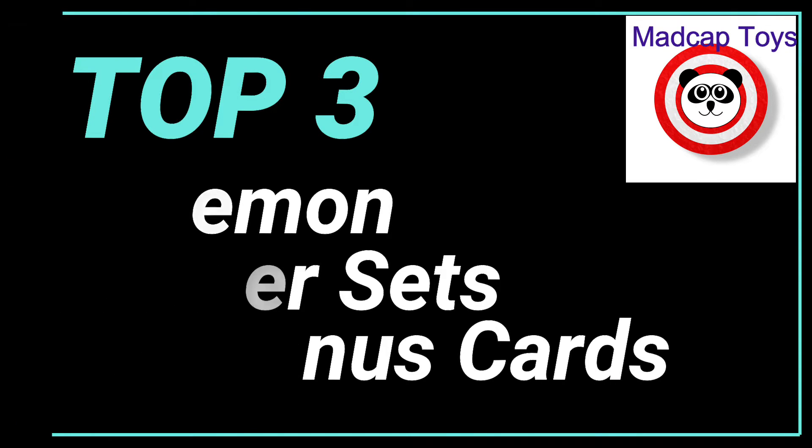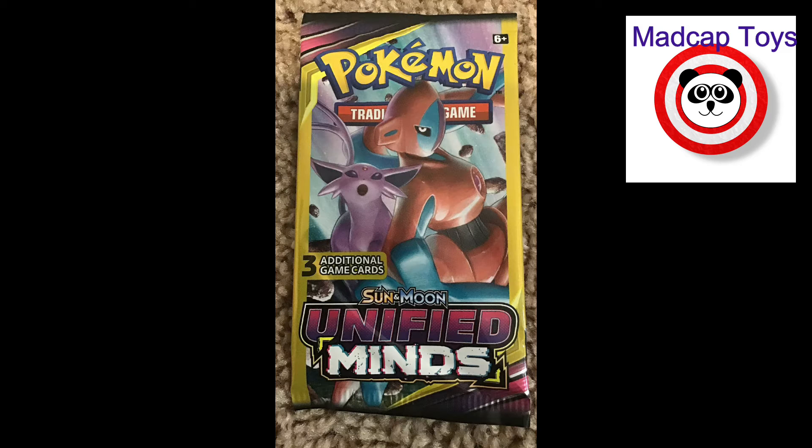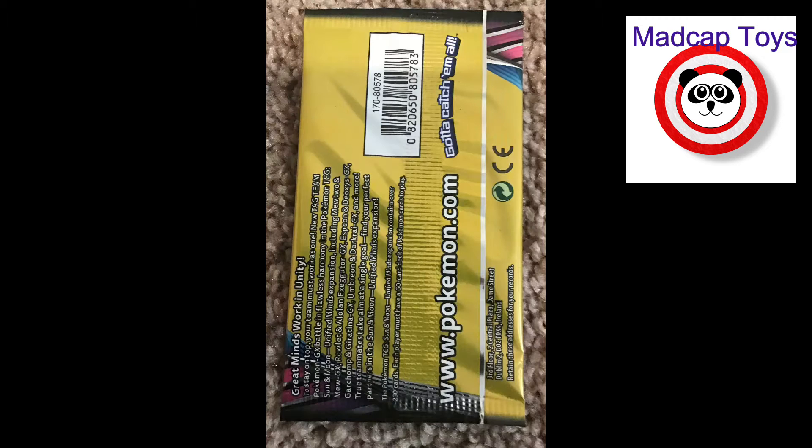Hello everyone, this is Darren with Madcap Toys. We thought we'd bring you some of the newest, hottest Pokémon cards to come into our store as of late. This video will also be showing on our eBay listings.